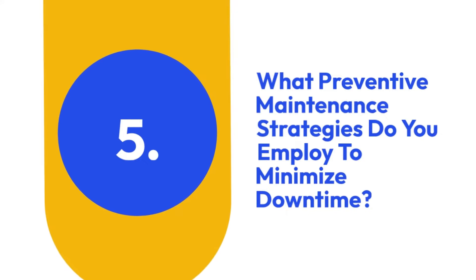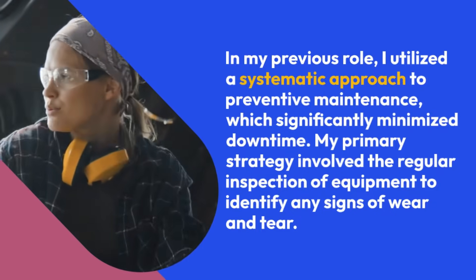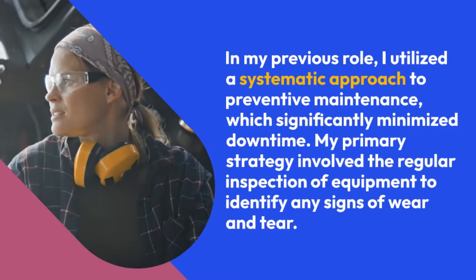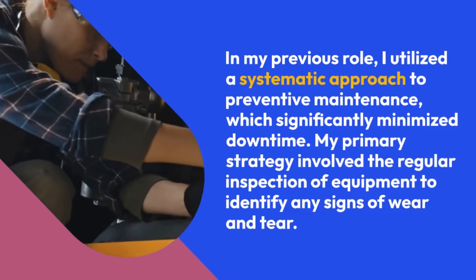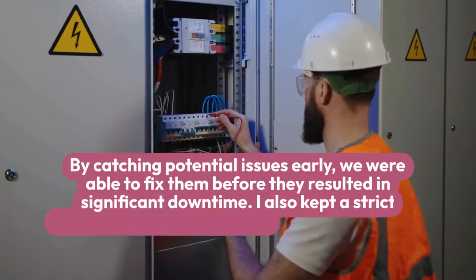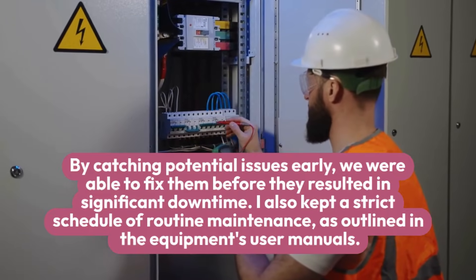5. What preventive maintenance strategies do you employ to minimize downtime? In my previous role, I utilized a systematic approach to preventive maintenance, which significantly minimized downtime. My primary strategy involved the regular inspection of equipment to identify any signs of wear and tear. By catching potential issues early, we were able to fix them before they resulted in significant downtime.